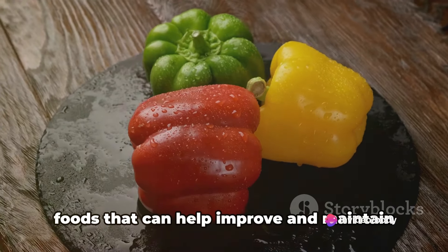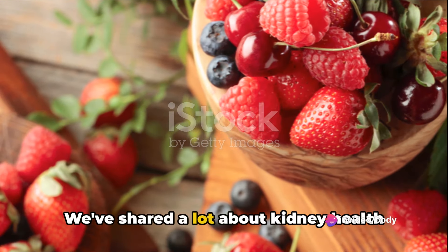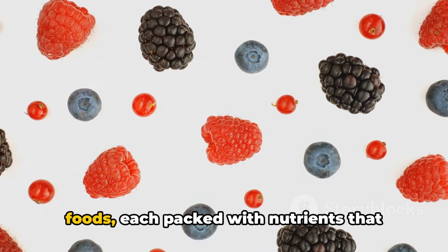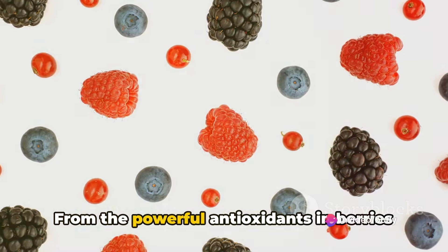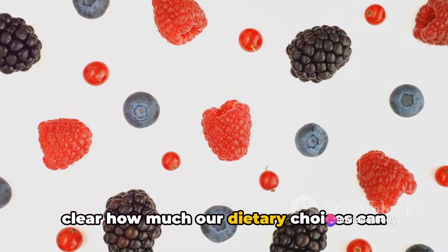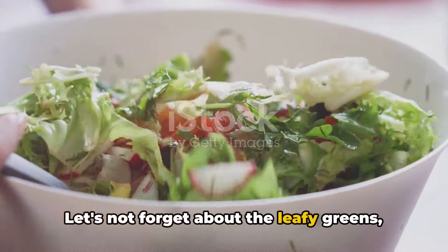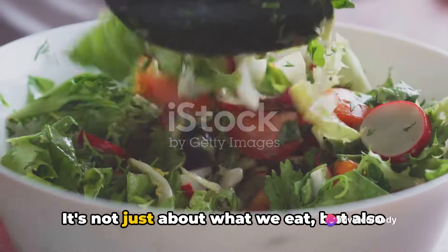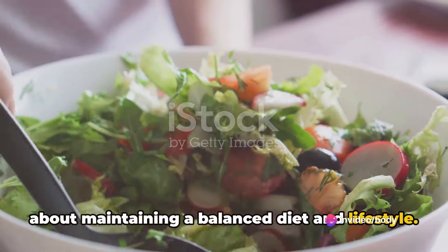And there you have it — our list of 20 foods that can help improve and maintain your kidney health. We've shared a lot about kidney health and the role of diet today, journeying through 20 incredible foods, each packed with nutrients that support kidney health. From the powerful antioxidants in berries to the heart-healthy fats in fish, it's clear how much our dietary choices can impact our well-being. Let's not forget about the leafy greens, whole grains, and the all-important hydration from water. It's not just about what we eat, but also about maintaining a balanced diet and lifestyle.